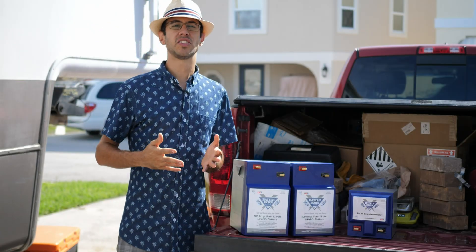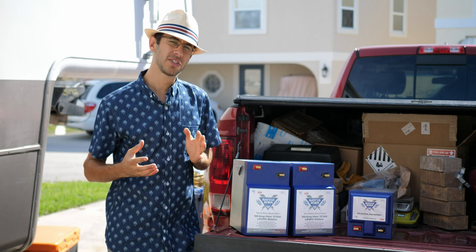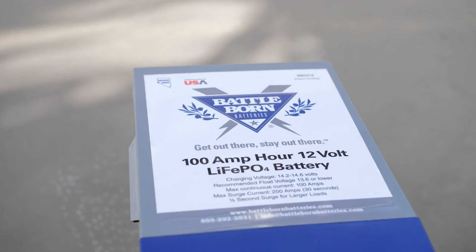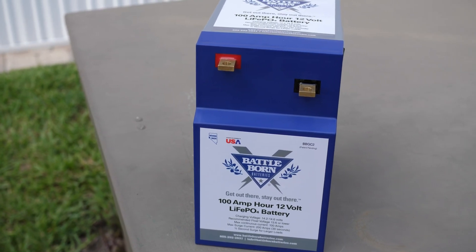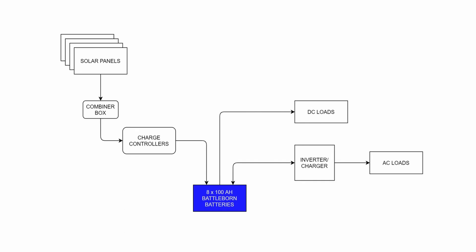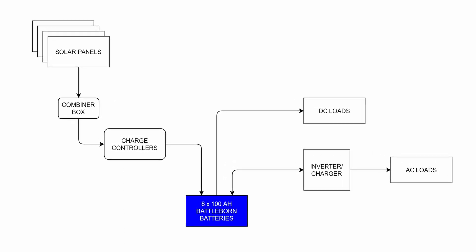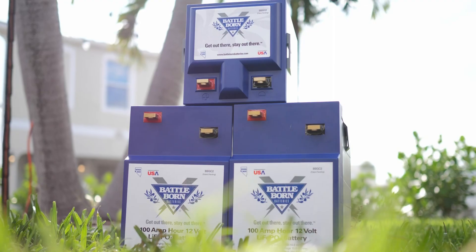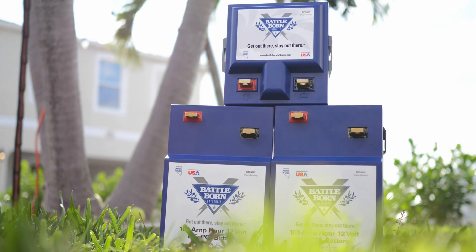So what are we installing in our ultimate off-grid RV electrical system? We're starting with what we consider the ultimate RV drop-in battery solution, the 100 amp hour lithium iron phosphate Battle Born battery. At the heart of the system is the battery, which you can think of as a tank that stores energy for nighttime and cloudy day use. For our ultimate system, we were installing the largest battery bank that space and weight would allow in our RV — eight Battle Born batteries.